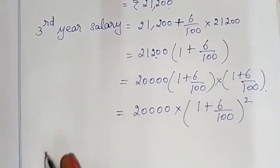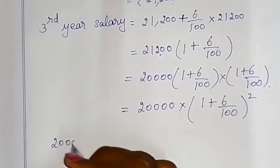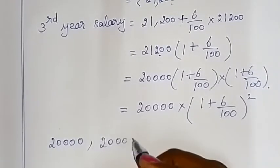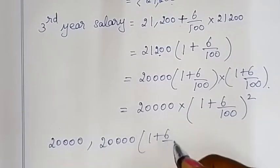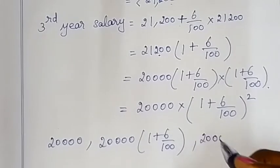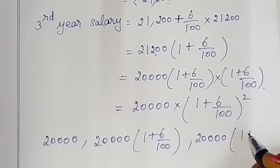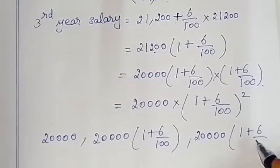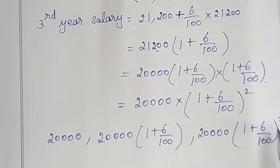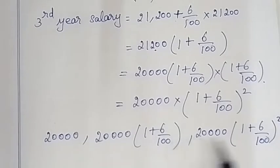A geometric progression is created. First year salary is 20,000. Second year is 20,000 into (1 + 6/100). Third year is 20,000 into (1 + 6/100) whole square.